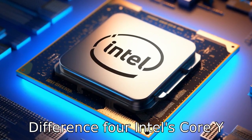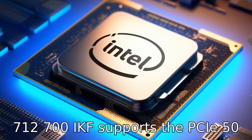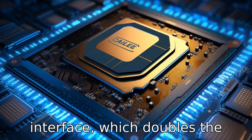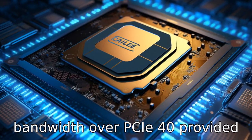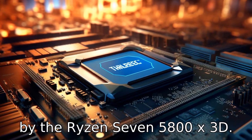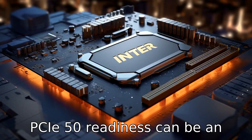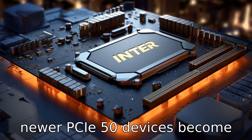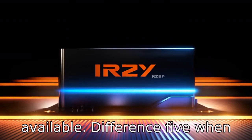Difference four: Intel's Core i7-12700KF supports the PCIe 5.0 interface, which doubles the bandwidth over the PCIe 4.0 provided by the Ryzen 7 5800X3D. PCIe 5.0 readiness can be an advantage for future-proofing as newer PCIe 5.0 devices become available.